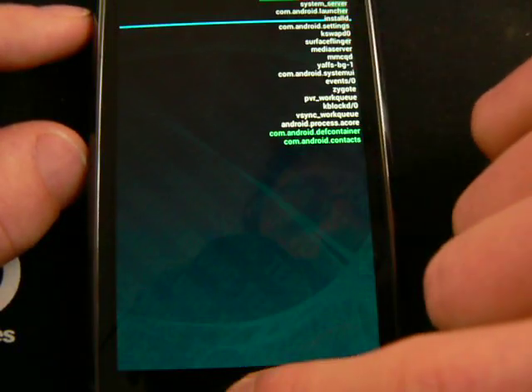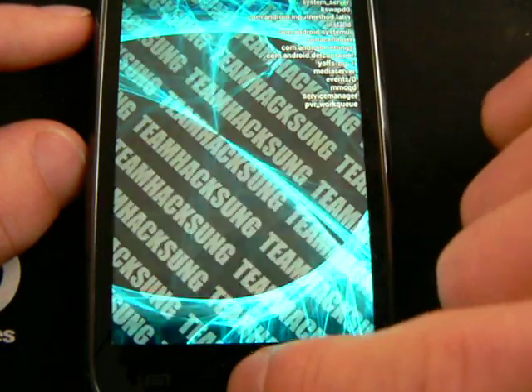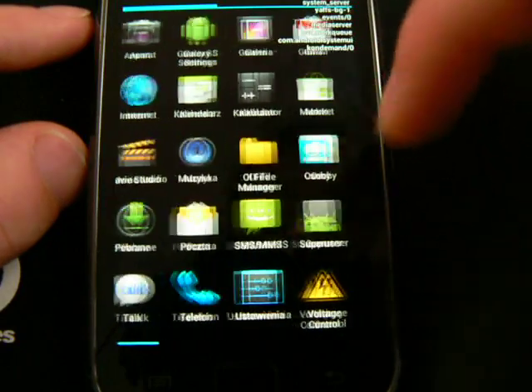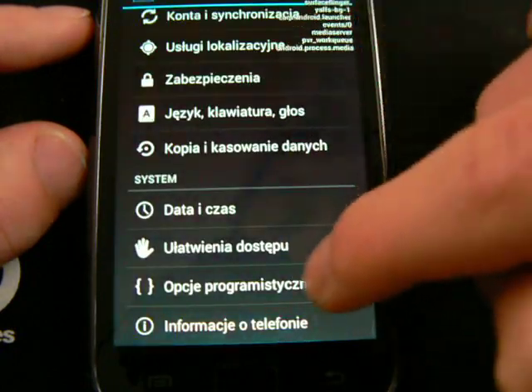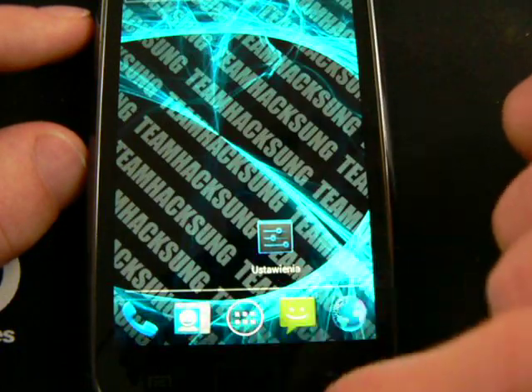The dialer and everything else is the same as in the previous build, but I think it works smoother now.